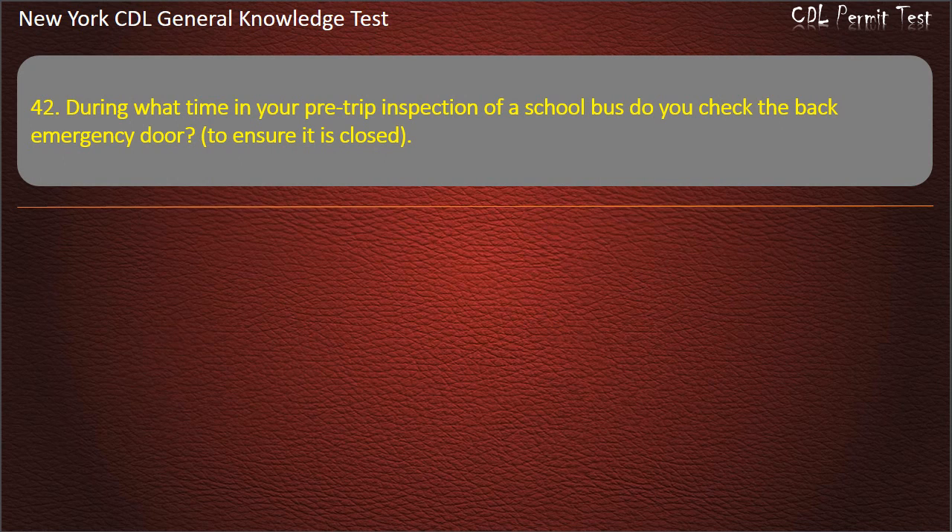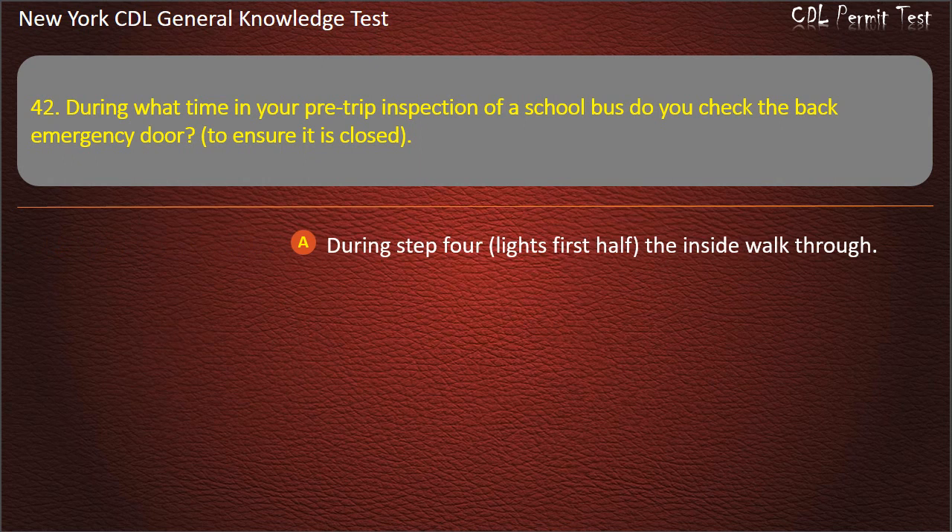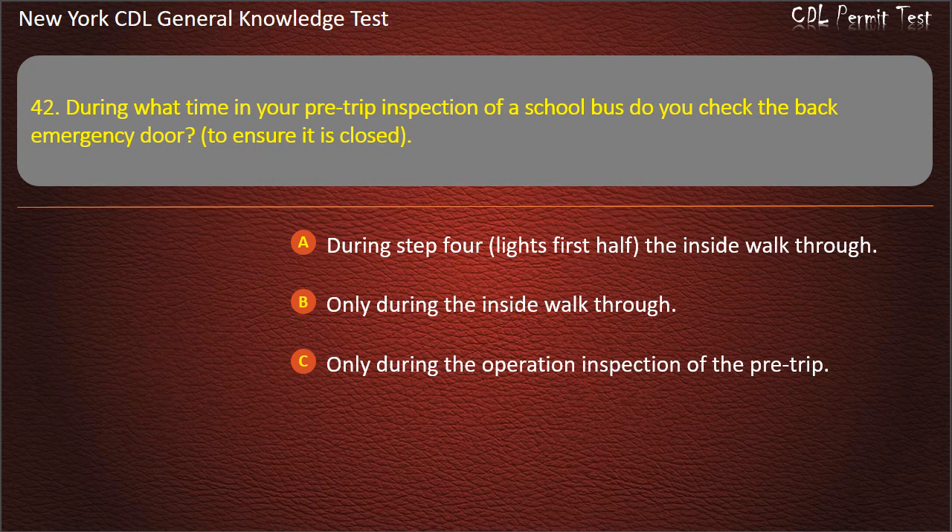Question 42. During what time in your pre-trip inspection of a school bus do you check the back emergency door? To ensure it is closed. During step 4. Lights first half. The inside walkthrough. Only during the inside walkthrough. Only during the operation inspection of the pre-trip. Answer: During step 4, lights first half, the inside walkthrough.